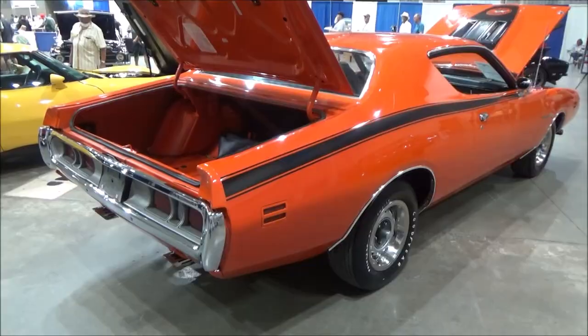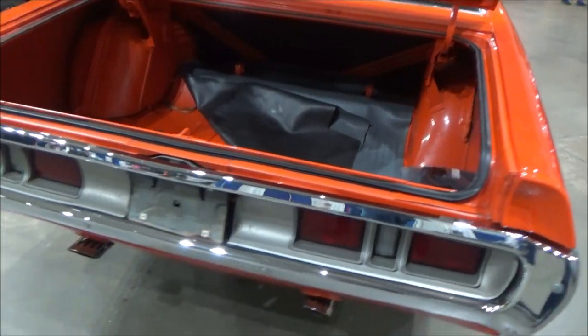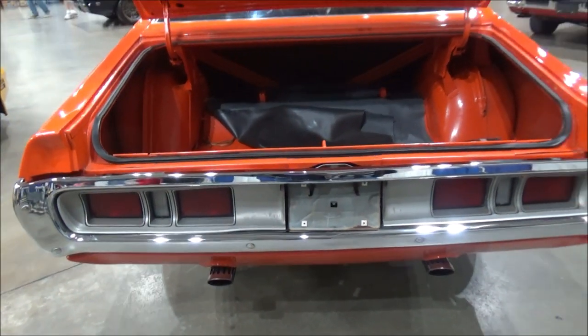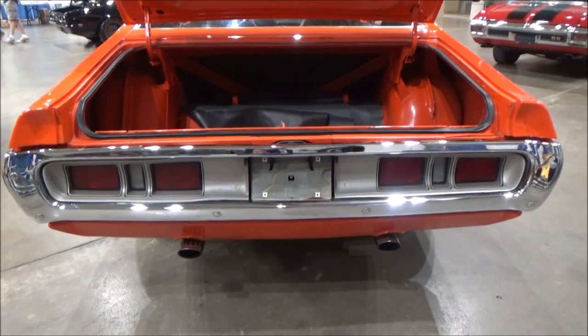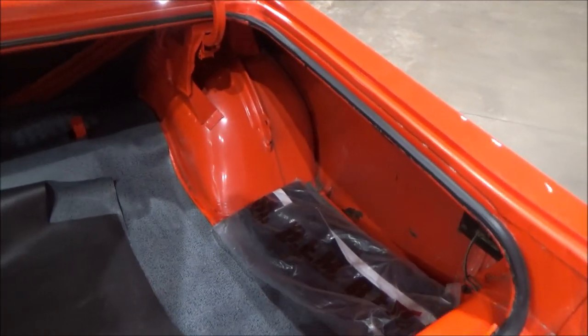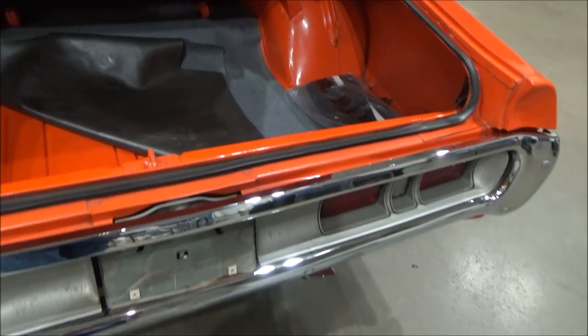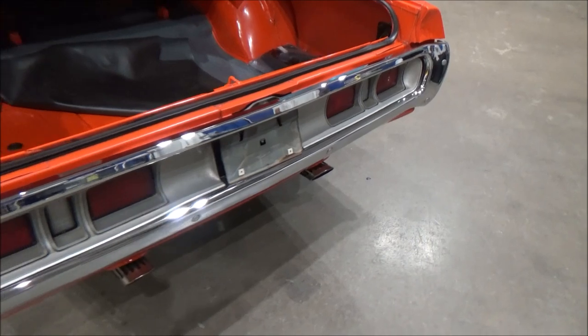It comes with 15-inch rally wheels with 60 series tires, along with front and rear spoolers. It's backed up by a Dana 60 rear with 390 gears and positive traction.